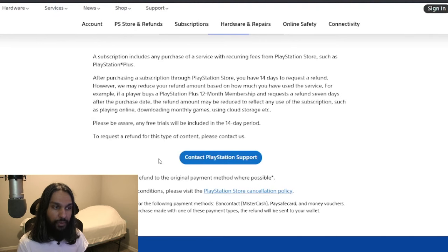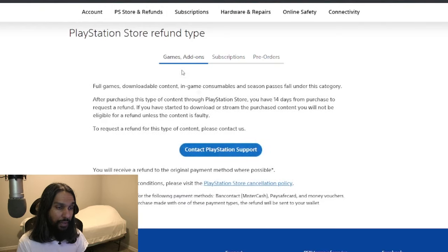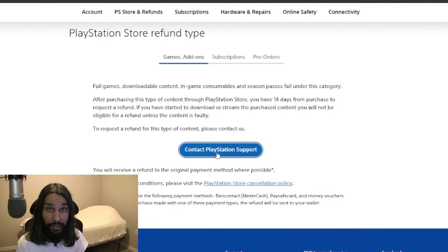In order to get your refund, you're going to click on the refund type you'd like to get a refund for, and then click on Contact PlayStation.